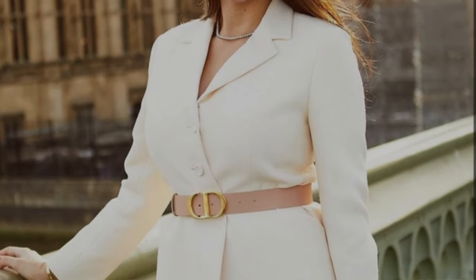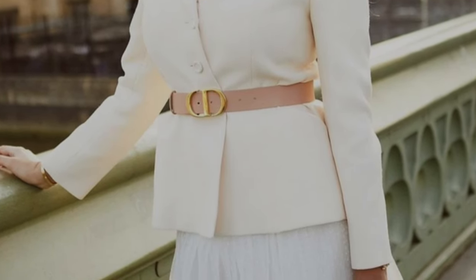Belts are not just used to secure or hold up clothing, but to define or accentuate the waist, and they have the power to completely change up the look of your outfit. Adding one will elevate your basics and add texture, polish, or even a pop of color. If you're wearing a high-waisted skirt or pants, a belt will emphasize your waist and show off your beautiful curves.